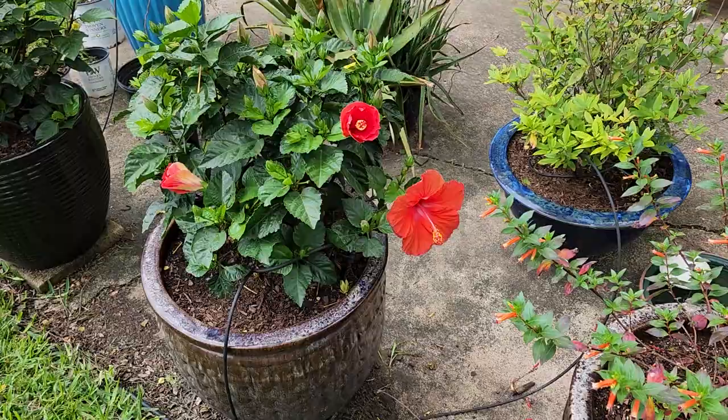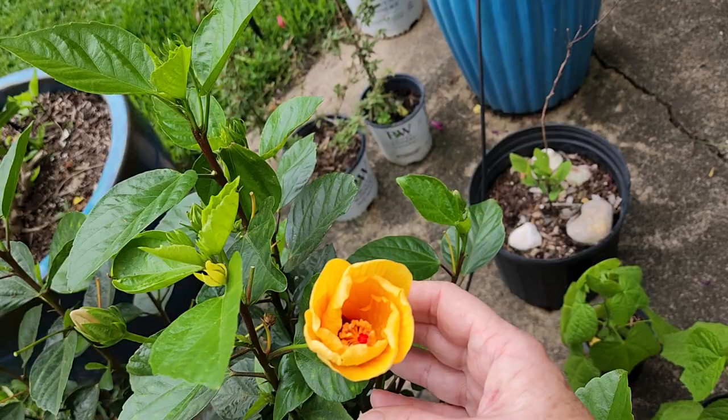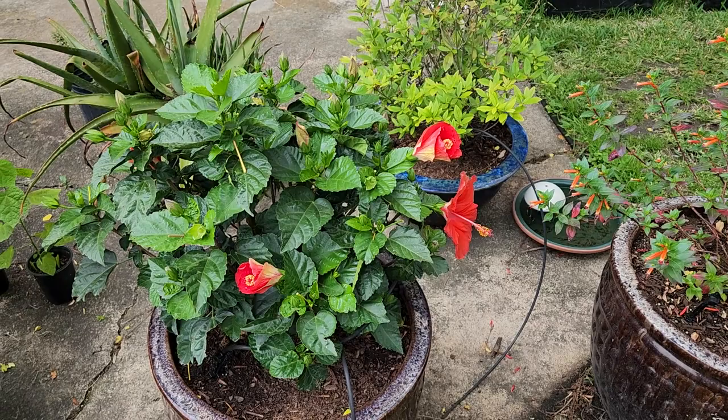Next to it I do have hibiscus — this happens to be a red hibiscus. These are tropical hibiscus, and this flower when it opens is more of a yellow flower. Hummingbirds do like hibiscus and they will visit it, but it's not necessarily their favorite in my yard. I did want to include it because I do see them go to it.